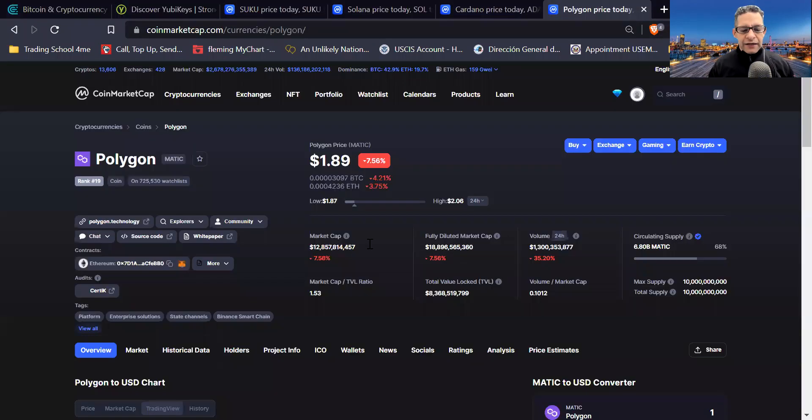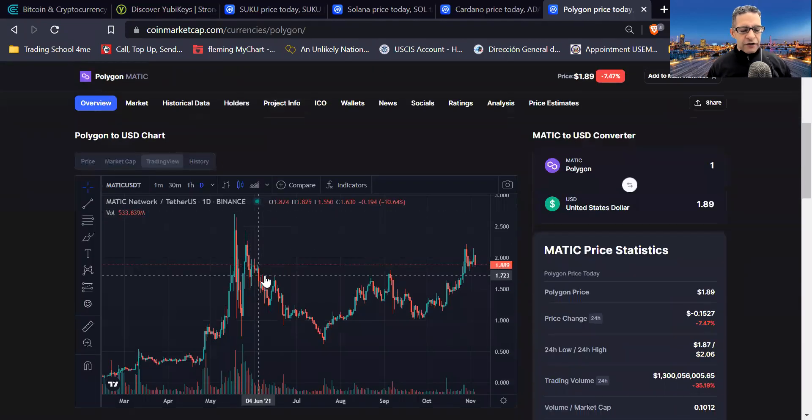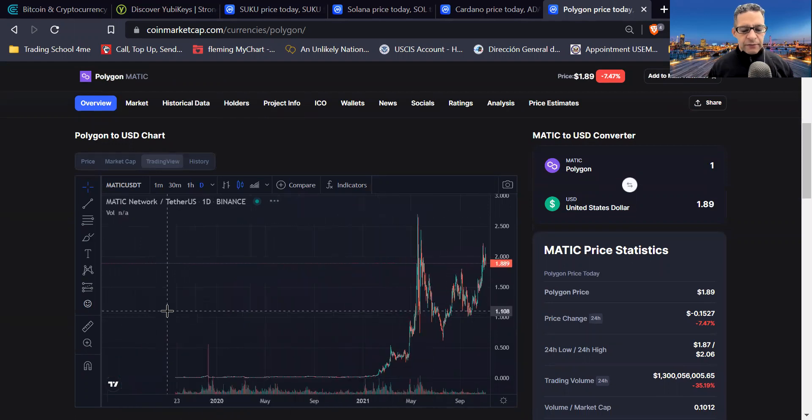So here we go. Number one is Polygon MATIC. Let's look at the chart here first and see what it looks like, and see if we can get some more information on it.